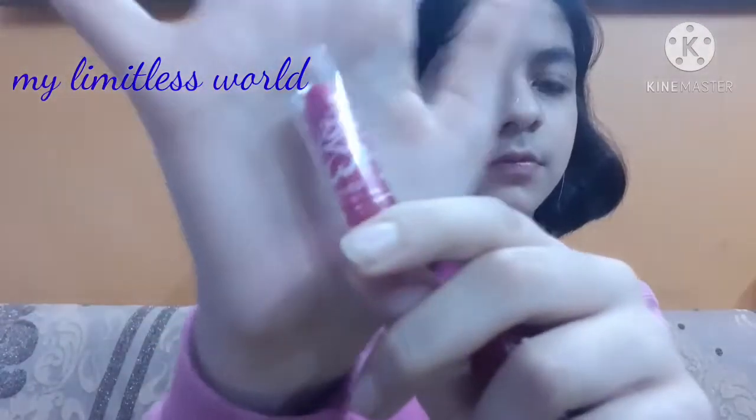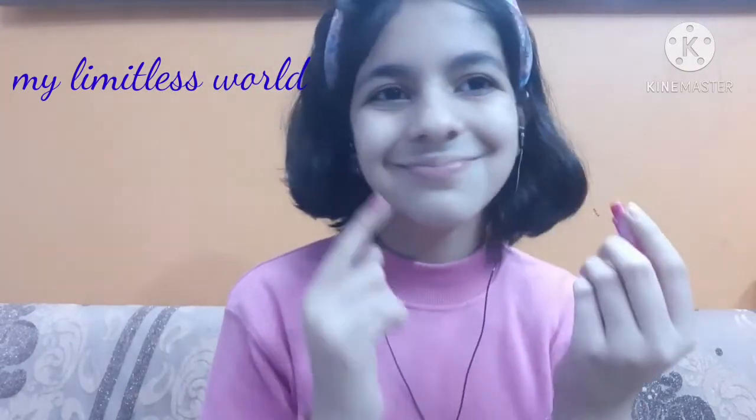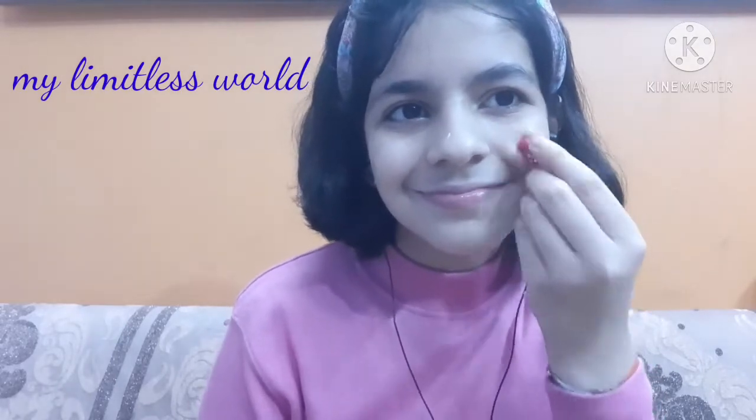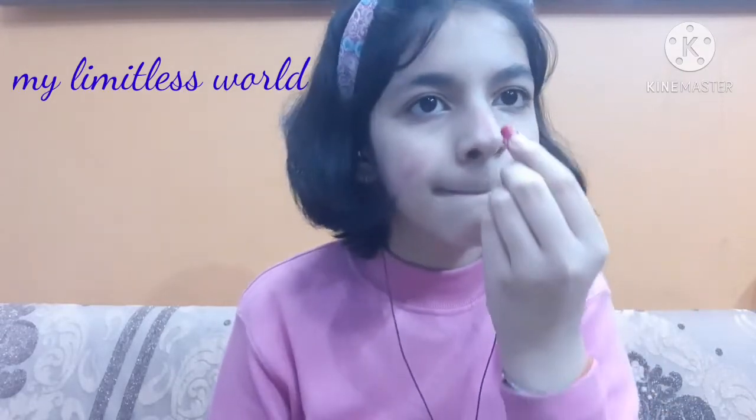After that for the lip balm, I was having two options: first was this Eva Lychee Lip Balm and the second one was this Nivea Cherry Glow Lip Balm. Both of them are highly pigmented, but I decided to use the Eva one for my cheeks area. So I'm going to apply some Eva lip balm on my cheeks area and a little bit on my nose area for a pinky ponky glow.